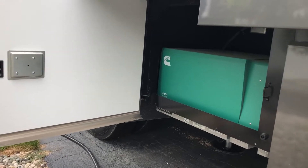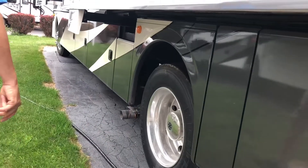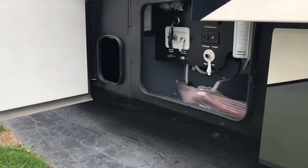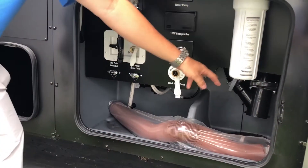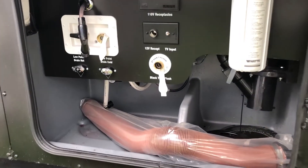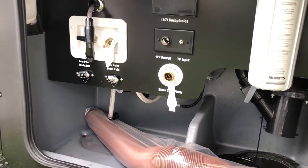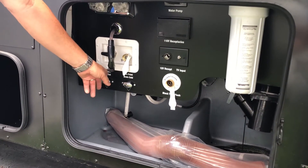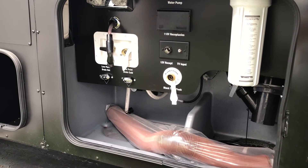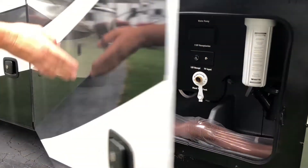The 5,500-watt generator will run both air conditioners and everything in the coach at once with no power issues. This is your convenience center — this is where you dump the tanks. Gray and black water dump is real easy. It's got a whole-house water filter and a black water tank flush, which is a must. For winterizing, they give you the low-point drains for hot and cold so it back-feeds and drains out, plus a port for antifreeze. It takes about 15 minutes to winterize.